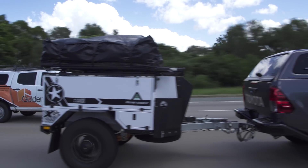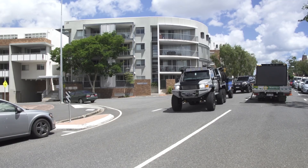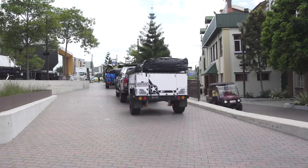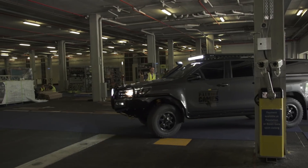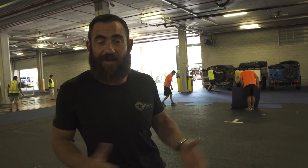The National 4x4 Show at the RNA Showgrounds in Brisbane, Queensland, Australia. The boys are going to spend the rest of the afternoon setting up. I'm back down to Patriot HQ, got a few things to do. We'll be back here tomorrow, we'll see this thing fully set up, and let's see how we go over the weekend.